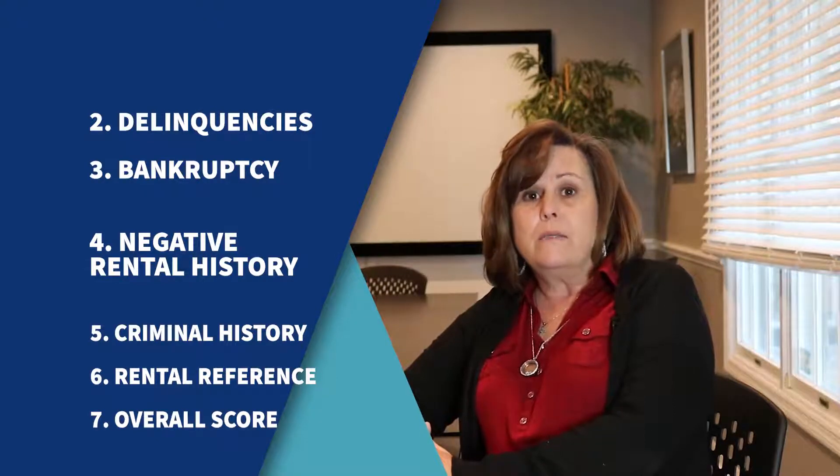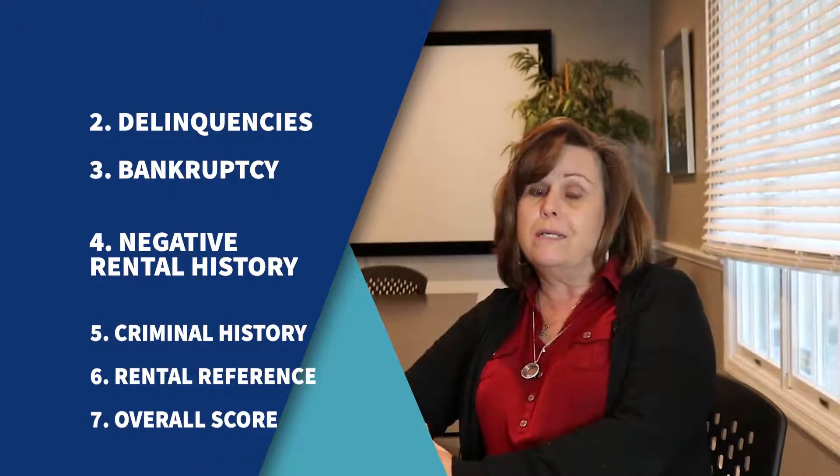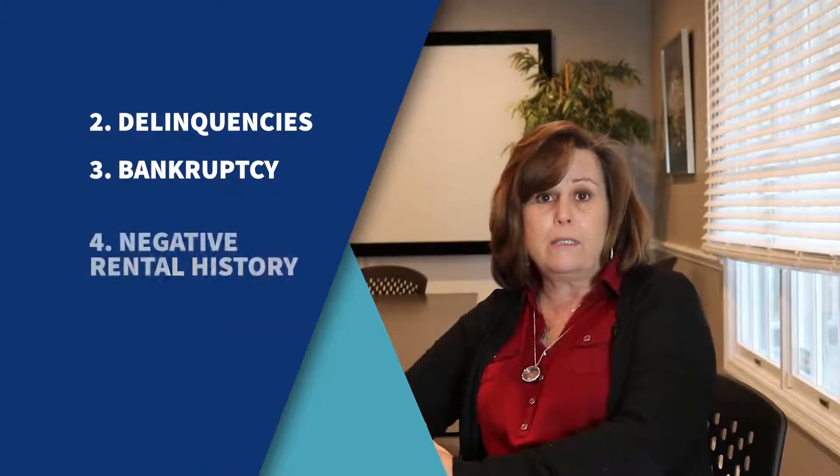The last thing that we look at is your rental reference. That tells us how you've been paying for the last couple of years. We have a scoring system, and where your score comes in determines whether you would qualify for security and first month, or possibly a double deposit, depending upon how your score comes in.